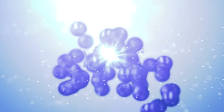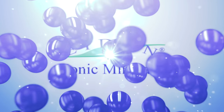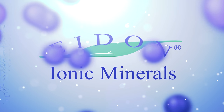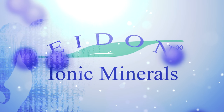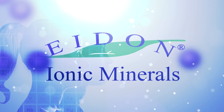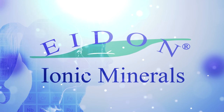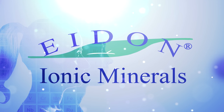Iden Ionic Minerals is a revolutionary line of highly absorbable liquid minerals. In combination with intensely purified activated water, their unique proprietary technology creates minute, water-soluble, electrically charged ionic minerals designed for dependable and reliable results.